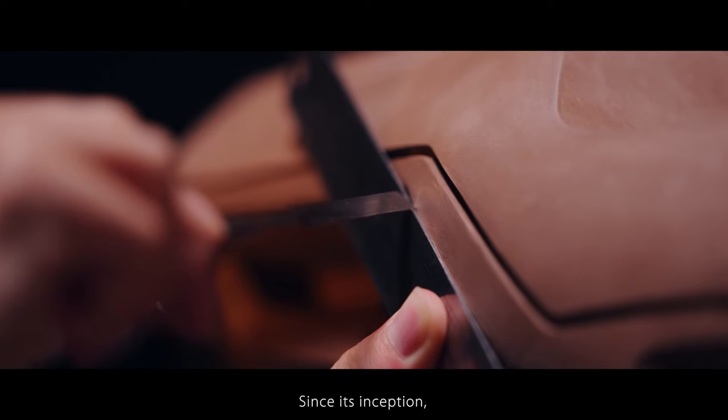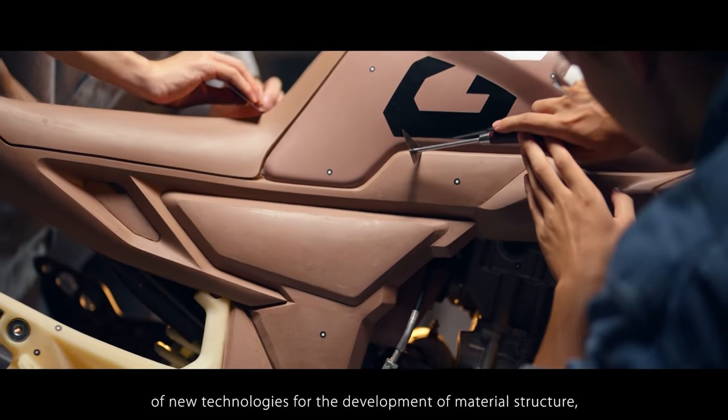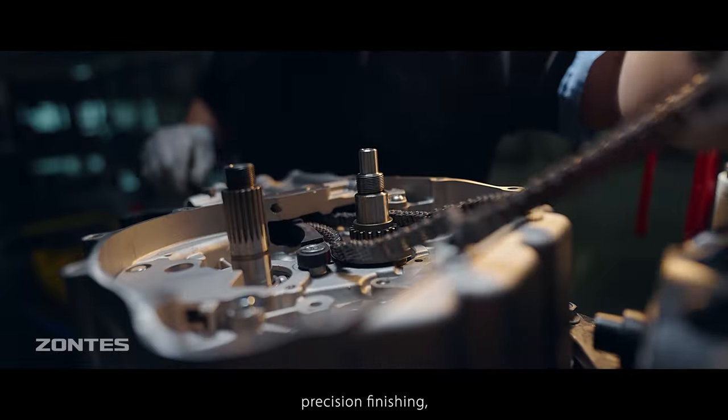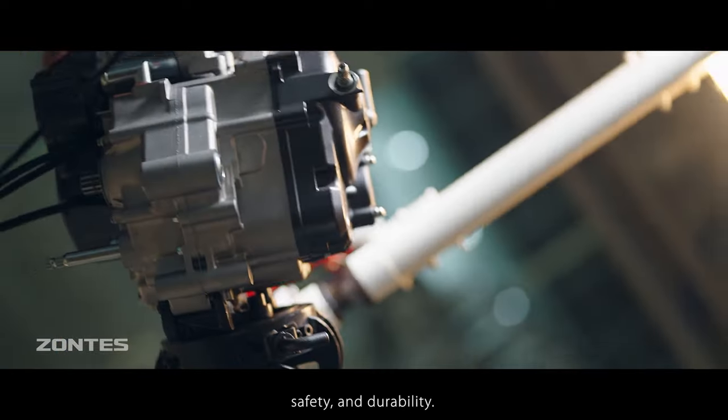Since its inception, Zontes has had a strategic focus on the advanced research of new technologies for the development of material structure, manufacturing process, precision finishing, intelligent control, safety and durability.